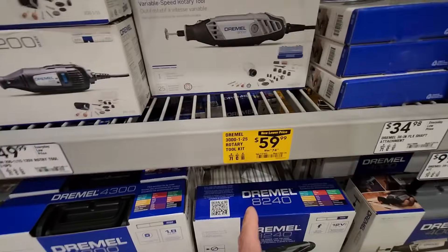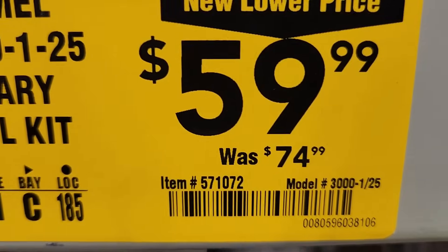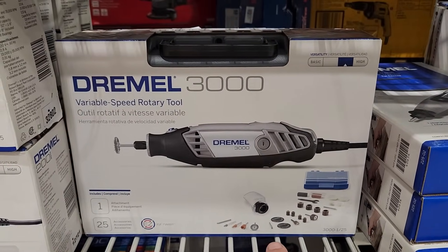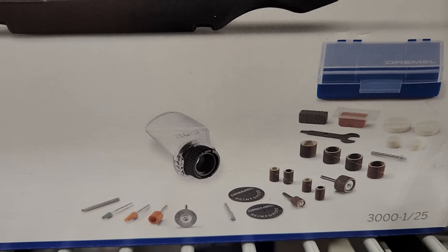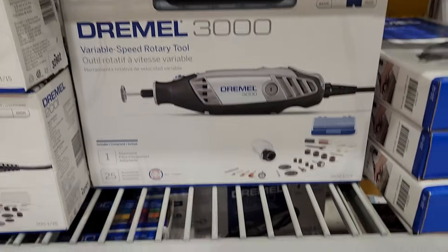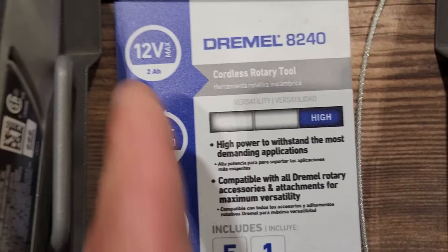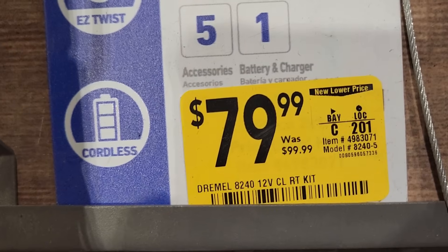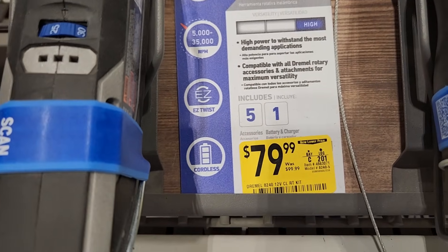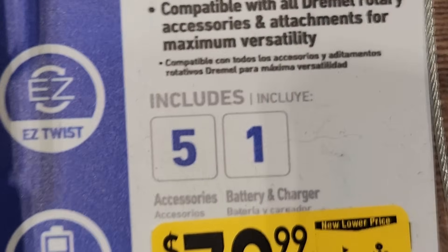Looks like they got a new lower price on the Dremel 3000 tool kit — this was $74 down to $59.99. So you get the rotary tool and then some extras along with it. Not a bad deal. But it looks like they also got the Dremel 8240 — this is the 12-volt, was $99 down to $79.99, new lower price on that. And this does include a battery and a charger.